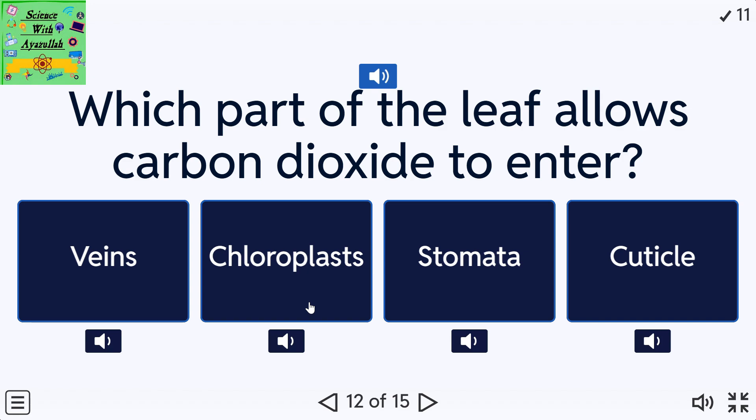Which part of the leaf allows carbon dioxide to enter? A: Veins. B: Chloroplasts. C: Stomata. D: Cuticle.